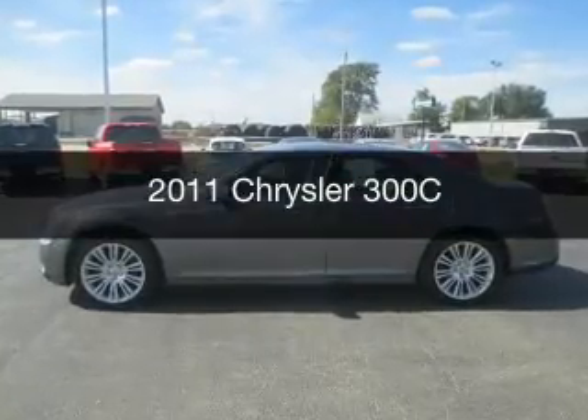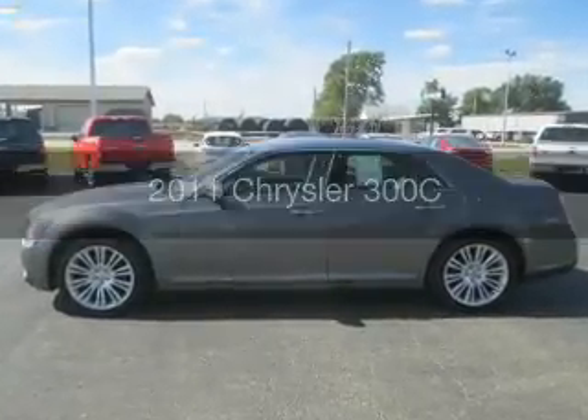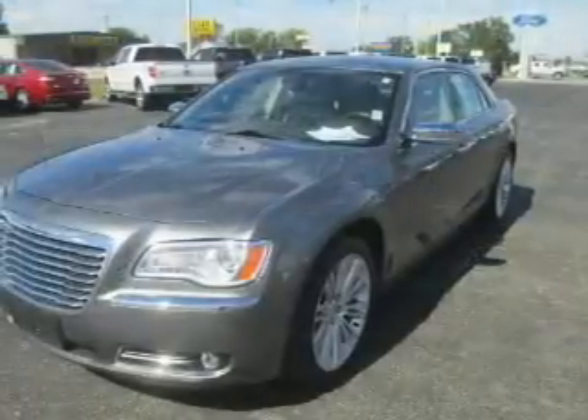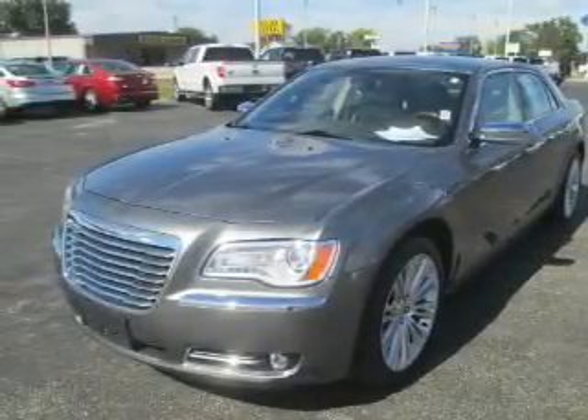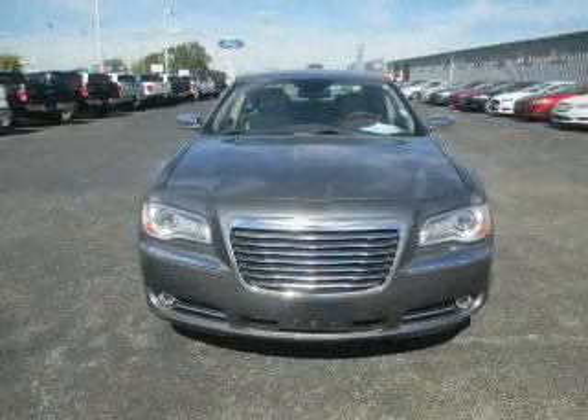This is a used 2011 Chrysler 300C. It's powered by rear-wheel drive, a 5.7 liter 8-cylinder engine, and a 5-speed automatic transmission.